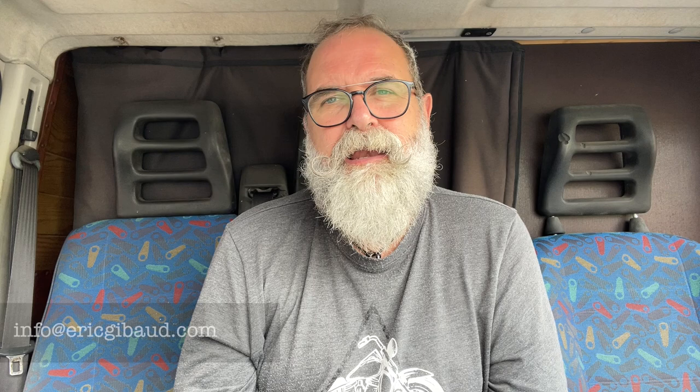Thank you very much to photostrad for lending me the camera, and thank you for watching. If you think this video might interest others, please share it on social networks. If you haven't yet, please subscribe to my YouTube channel and click the bell to be notified of new videos. My website is ericjibo.com — leave any questions in the comments below. I also leave links to my gear on Amazon, other parts of my YouTube channel, and my PayPal if you'd like to make a donation. Take care and see you soon!